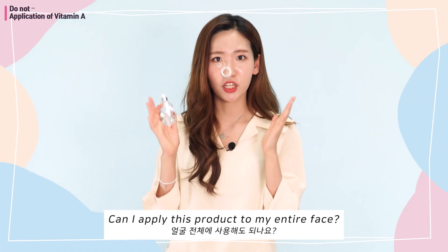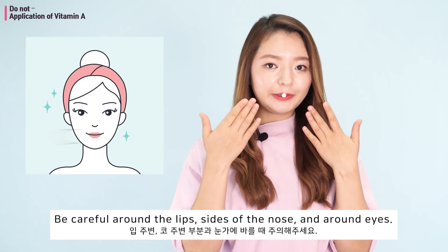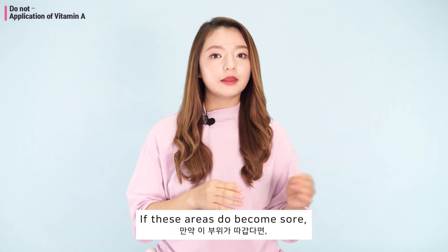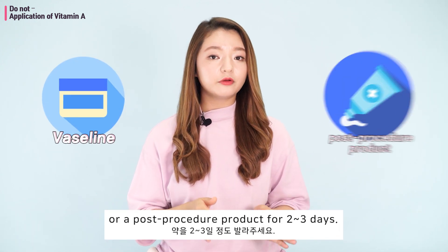"Can I apply this product to my entire face?" Be careful around the lips, sides of the nose, and around the eyes — these areas are the most sensitive and more likely to get dry and sore. If these areas do become sore, you can use something like Vaseline or a post-procedure product for two to three days.